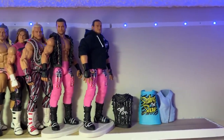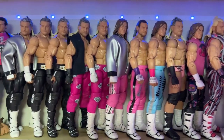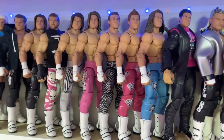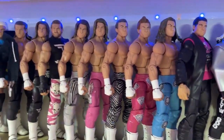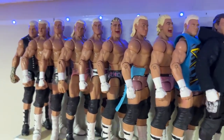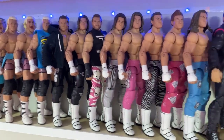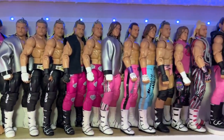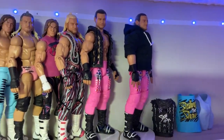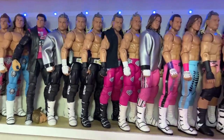At the top is my Dolph Ziggler collection — different Ziglers with cloth goods, MDT Zigglers, and customs from Showstopper Custom Figs in different gears we've never seen before. I try to keep them in timeline order. Ziggler has his own cool section here — I'm a big fan, and hopefully a company picks him up so we can get more action figures.